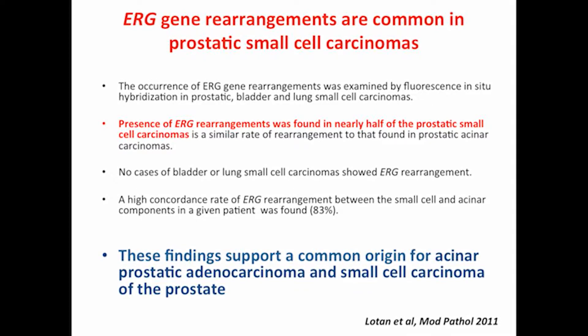The ERG gene rearrangement is a kind of hallmark genetic genotype of prostate cancer adenocarcinoma, but it actually exists in neuroendocrine cells. This study looked at small cell carcinoma of the lung, bladder, and prostate, and only in small cell carcinoma of the prostate was the ERG gene rearrangement present. This finding supports a very common origin for adenocarcinoma and small cell carcinoma — or neuroendocrine carcinoma — of the prostate.